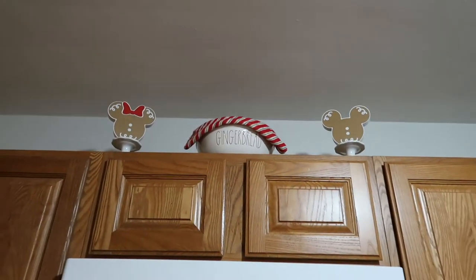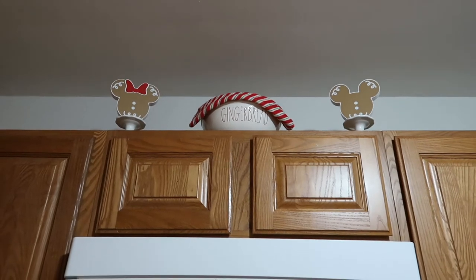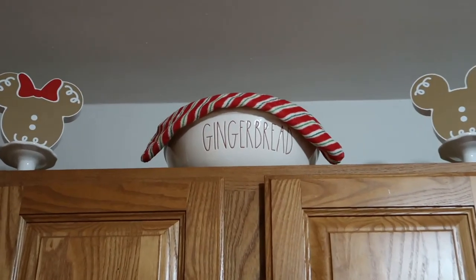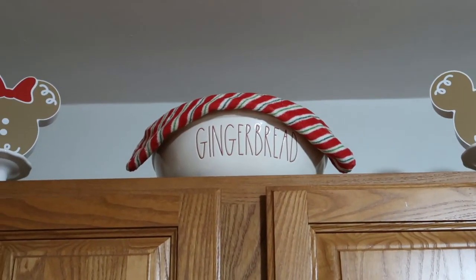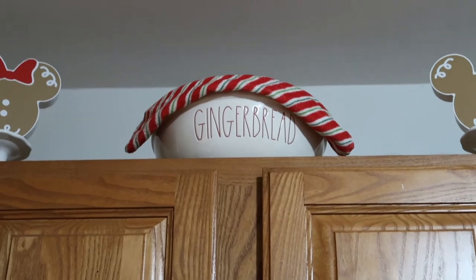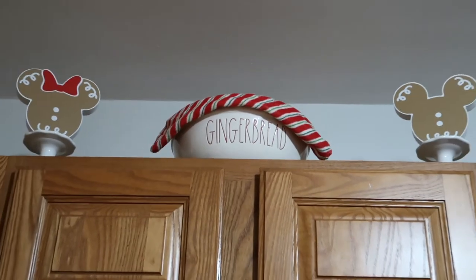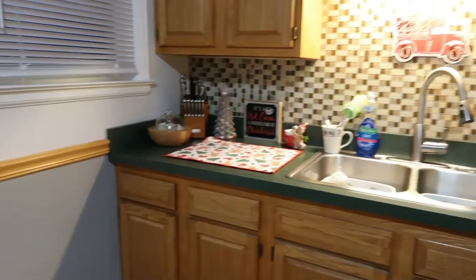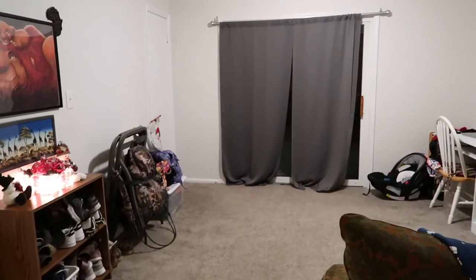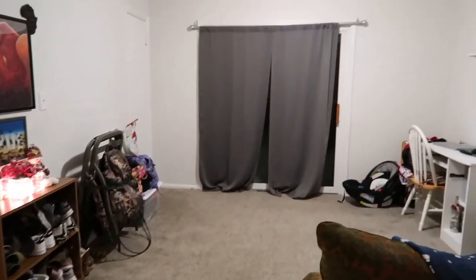Up above the microwave I have these little wooden Mickey and Mini gingerbread men. The gingerbread bowl is from Home Goods last year — another Rae Dunn piece — and I added a striped towel in the middle just to add a little bit of color. I love the way that looks up there. I just absolutely love the way the kitchen turned out.